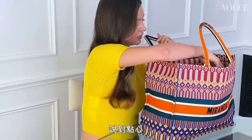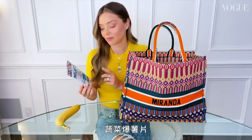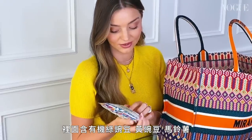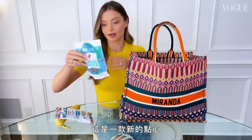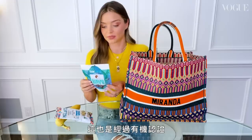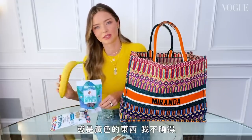Speaking of snacks, these are my little ones' favorite — Mosaics popped veggie and potato chips. They're made with organic green peas, yellow peas, potatoes, olive oil, and black beans. I also have these chewy banana bites, which are certified organic and made with just bananas and coconuts. I guess there's a theme here — I quite like bananas, or maybe it's just the color yellow!